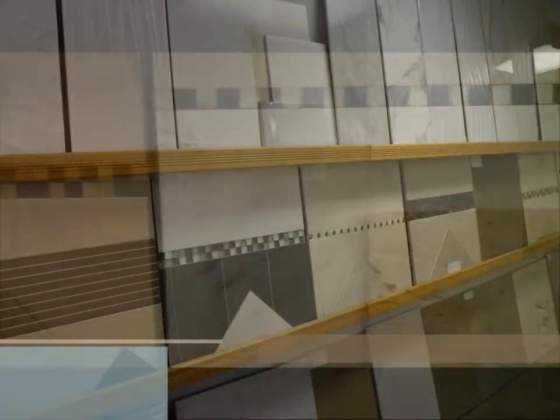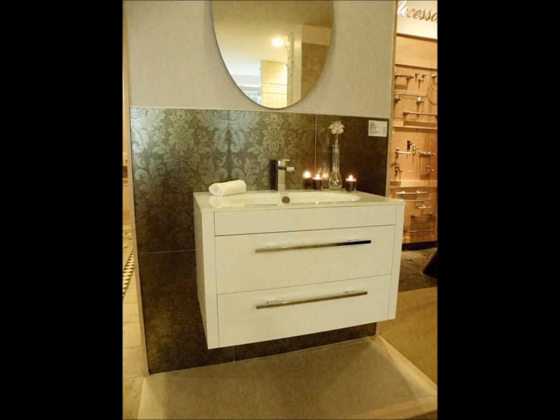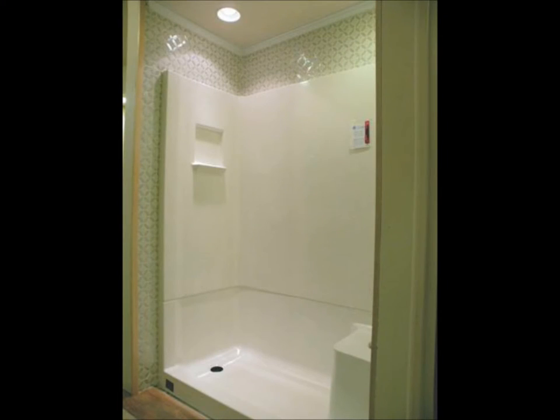Porcelanosa is an environmentally conscious line from Europe with a truly distinctive modern flair. They offer trend-setting, cutting-edge tile designs with unparalleled beauty and quality. They have tiles for floor and wall applications, including metal, terracotta, natural stone, glass, and mosaic tiles. They are the company to choose for a luxurious look for less.